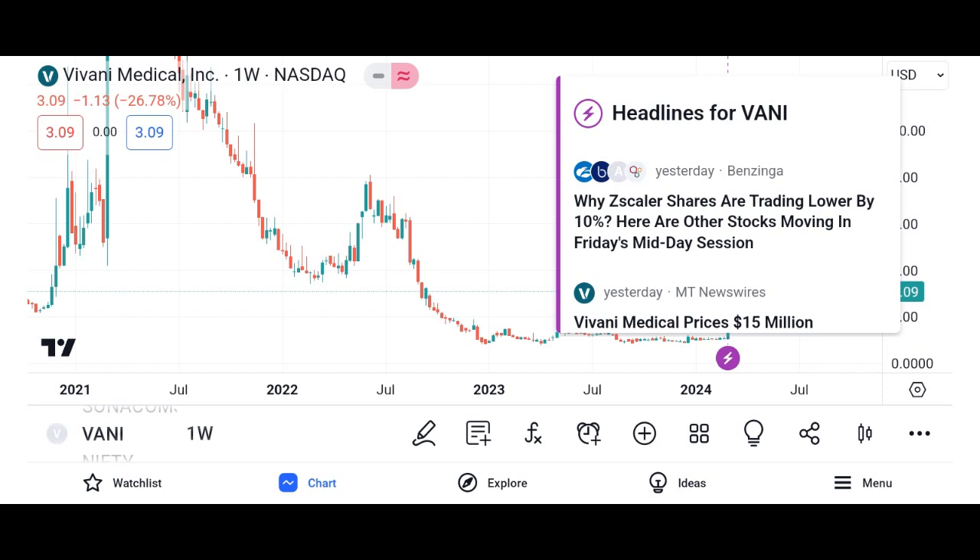Third, competitive position: analyze Vani Corporation's competitive position within its industry, including its market share, product offerings, and competitive advantages. Fourth, management team: assess the quality and track record of Vani Corporation's management team in executing its business strategy and creating value for shareholders.